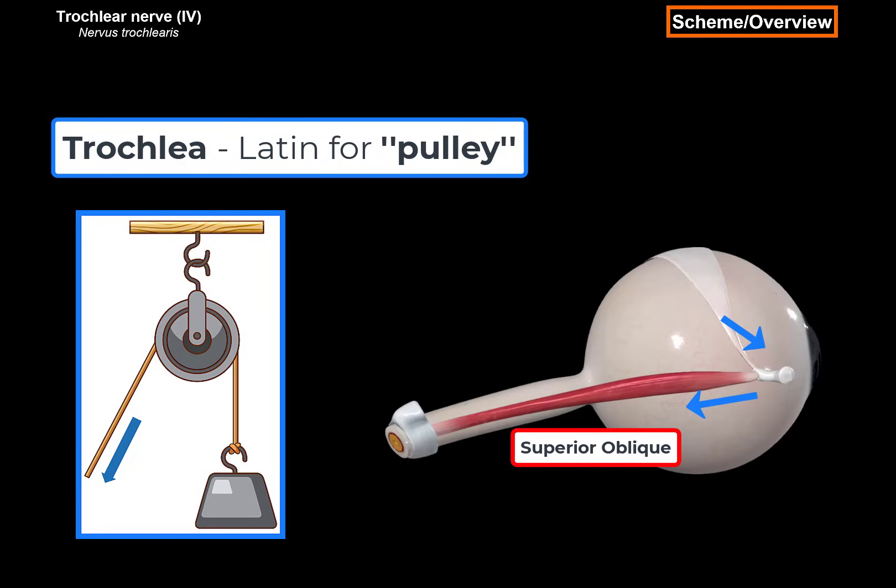The trochlear nerve innervates the superior oblique muscle to lift the eye so that we can look down. So the trochlear nerve innervates the superior oblique muscle to move the eye in a down and out position and intort the eye. Let's see how it innervates it.